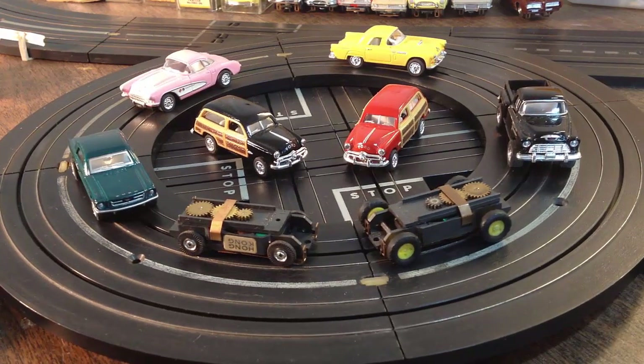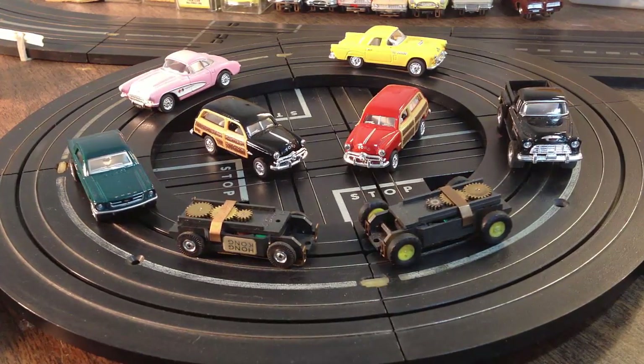Hey guys, Jeff from Smokin' TJets here. Here's what I'm going to put up on eBay. This is going to be a blast — this is going to be fun.